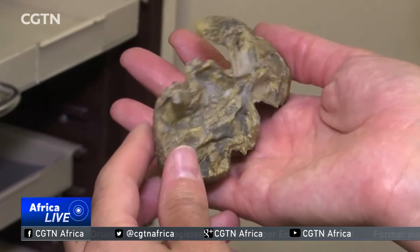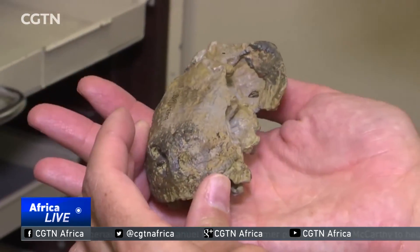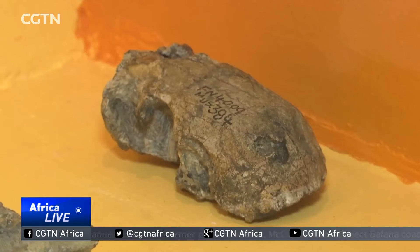Despite a few chips, the Euchambersia is rather well preserved, especially for something that's 255 million years old.